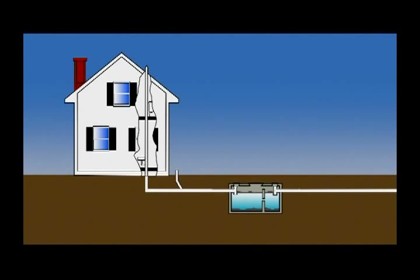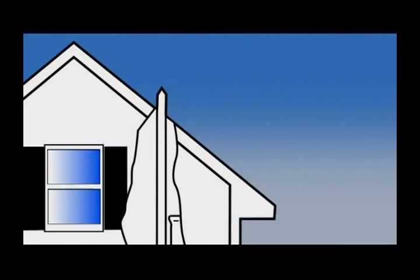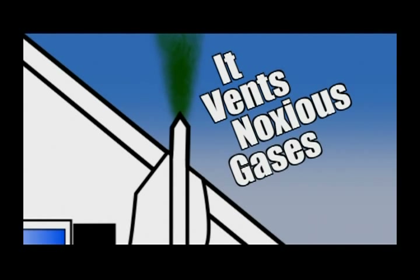And I know you don't want me to show you what that looks like. So let's get to know our septic system. You know that little pipe that sticks out of the roof? That's your vent pipe. It allows air to enter and leave the system as liquid flows through the pipes, and it vents noxious gases, too.